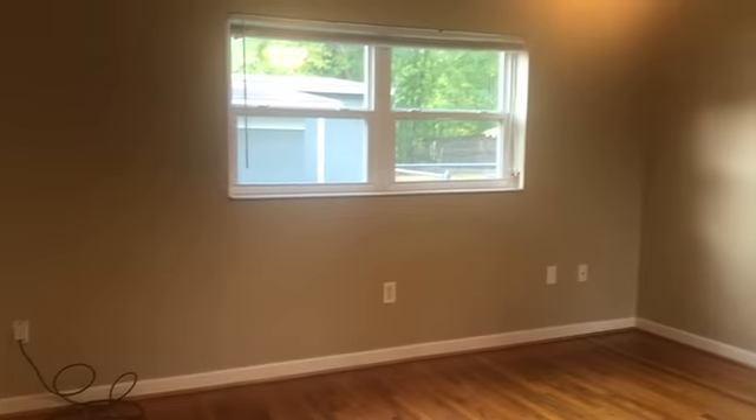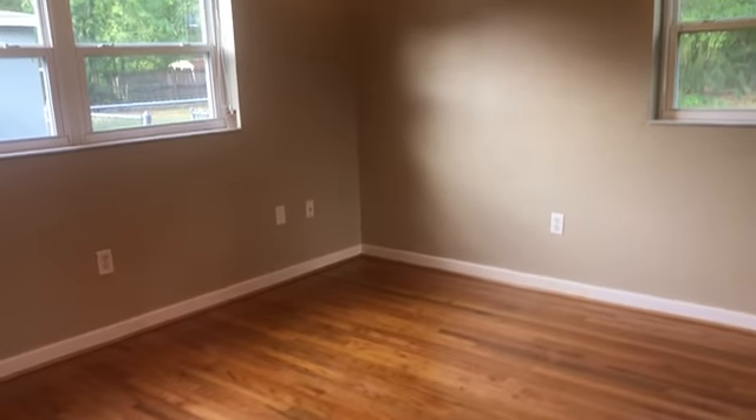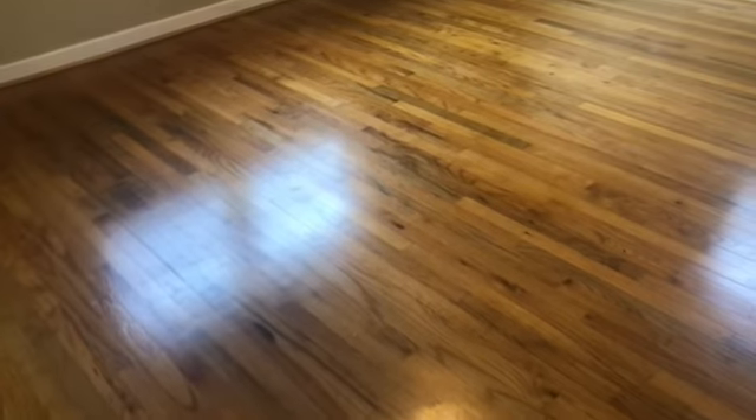Here is your first room. These floors are beautiful and in very good condition.